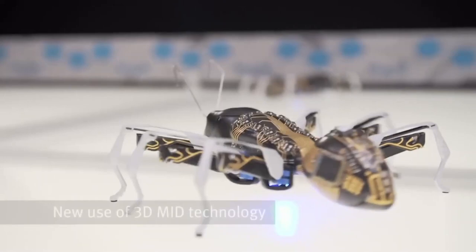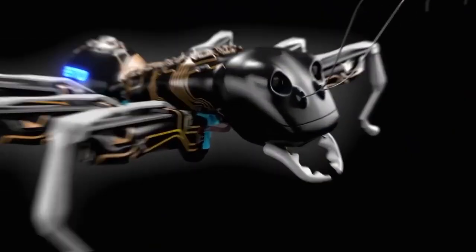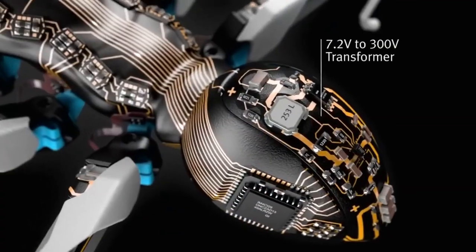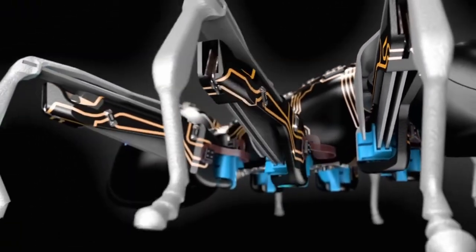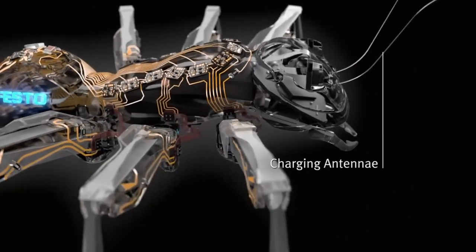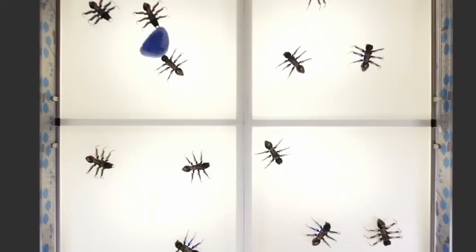Their agile and rapid leg movement is controlled by piezo components. Their bodies are equipped with rechargeable batteries that provide them power. Inspiring ideas for the development of manufacturing and automation in the future, they are engineering marvels in and of themselves. The total cost of materials, manufacturing, and research and development for one Bionic Ant is anticipated to be around $10,000.